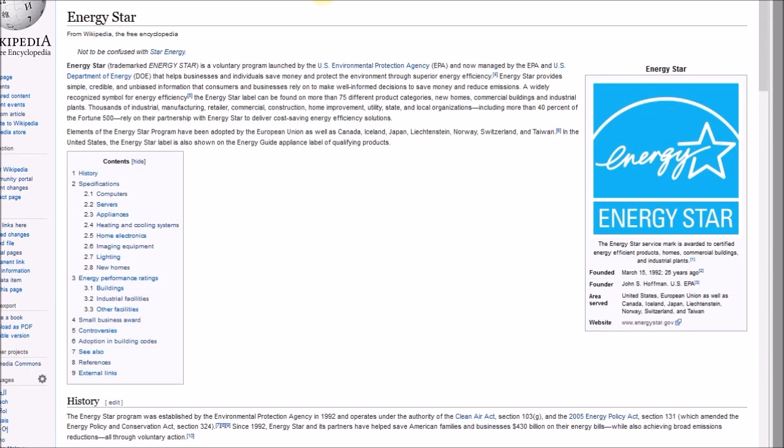In the U.S., there's also the Energy Star program. It's different — it's run by the U.S. Environmental Protection Agency, or EPA. It was introduced in 1992, and it's a voluntary labeling program where the device must meet some efficiency threshold to qualify for an Energy Star sticker.